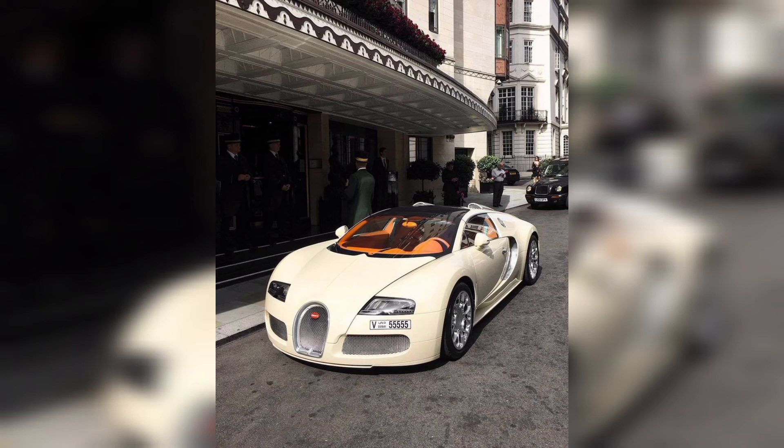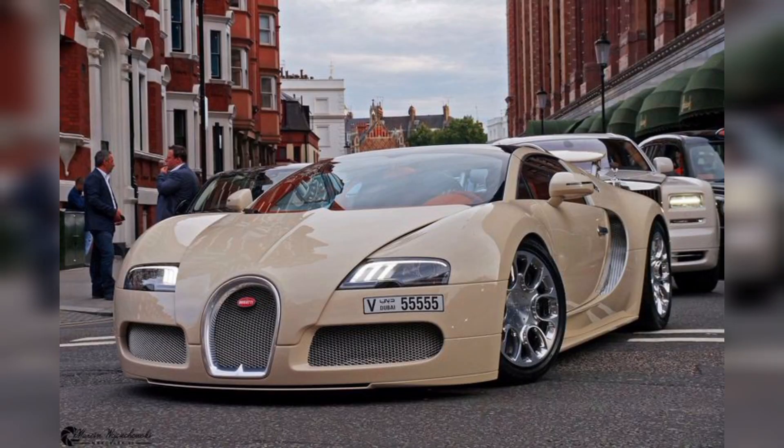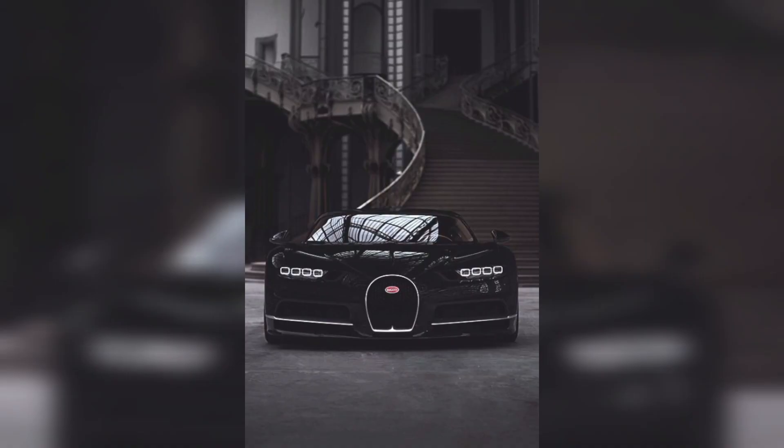So guys, I've shown you all the beautiful, expensive, and unique Bugatti cars. I hope you enjoyed the video. Thank you.